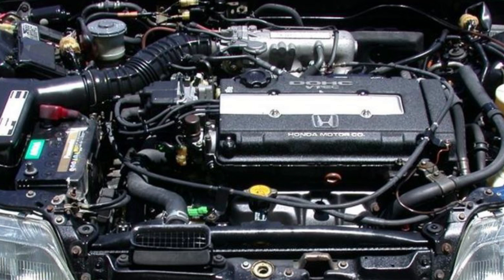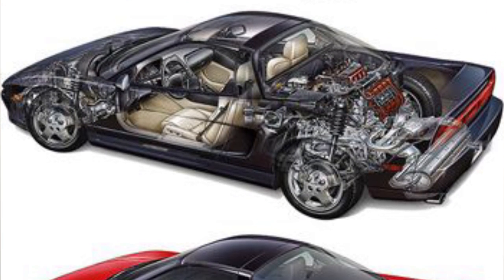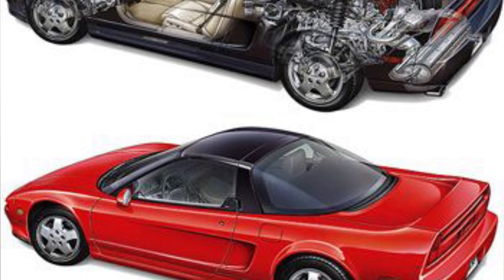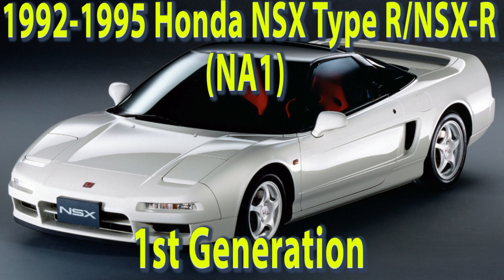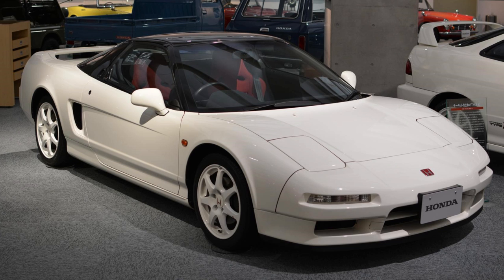Just to make things clear, the first engine to receive the VTEC technology is the B16A, which is a 1.6-liter aluminum four-cylinder. The Acura NSX supercar was well received by the public as a reliable supercar rivaling Ferrari. The NSX was not only Honda's first supercar, it was also the first to embrace the Type R badge. The NSX Type R was introduced in 1992 and sold until 1995, available only in Japan, with its primary target being a race car for the street.